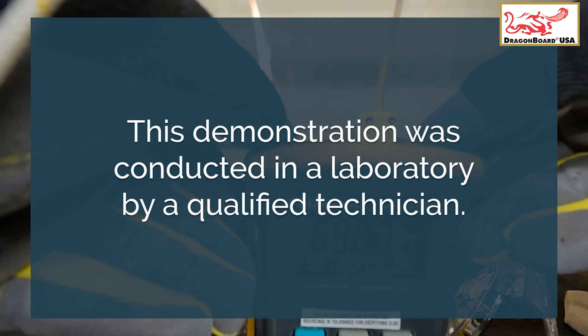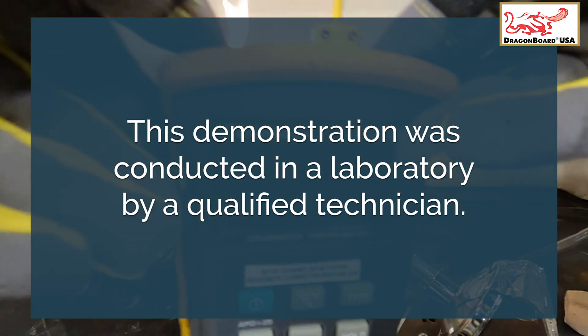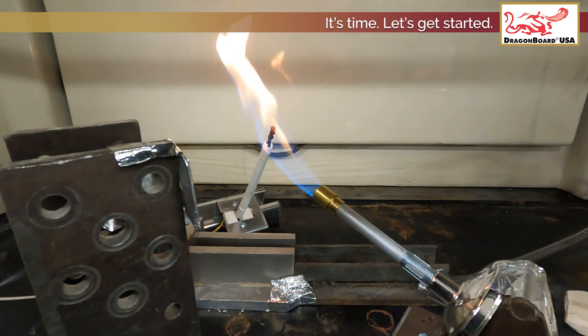This demonstration was conducted in a laboratory by a qualified technician. It's time — let's get started.